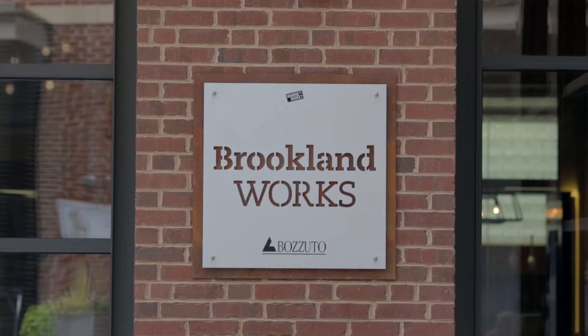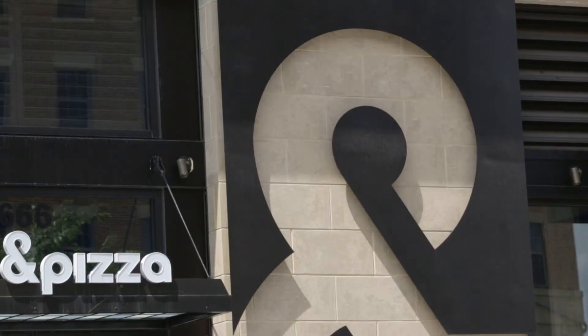Brooklyn has become one of DC's hottest neighborhoods and provides no shortage of bars, restaurants, and shops.